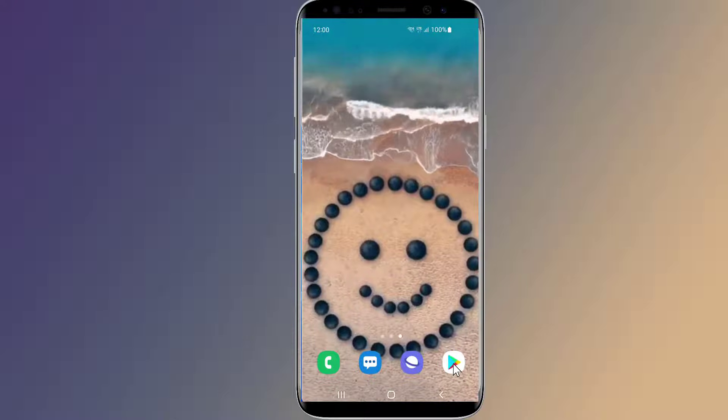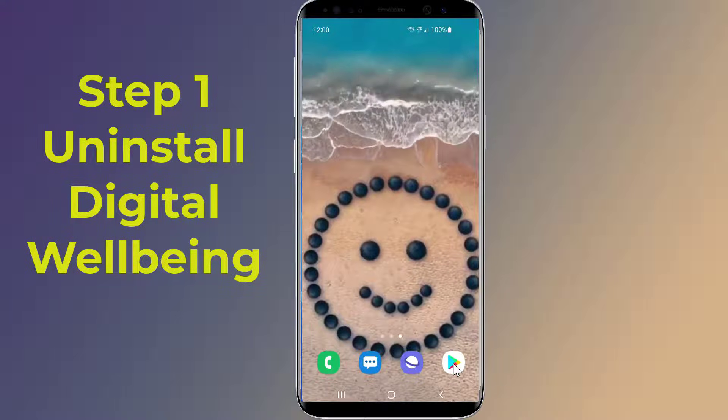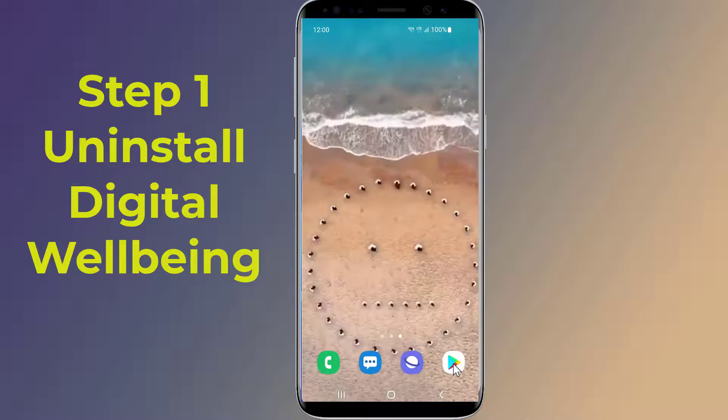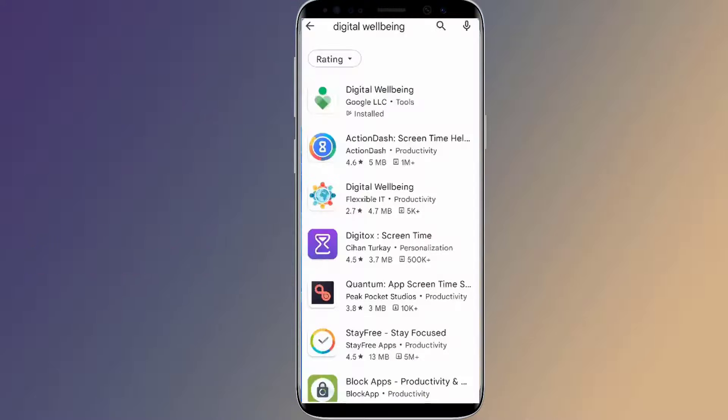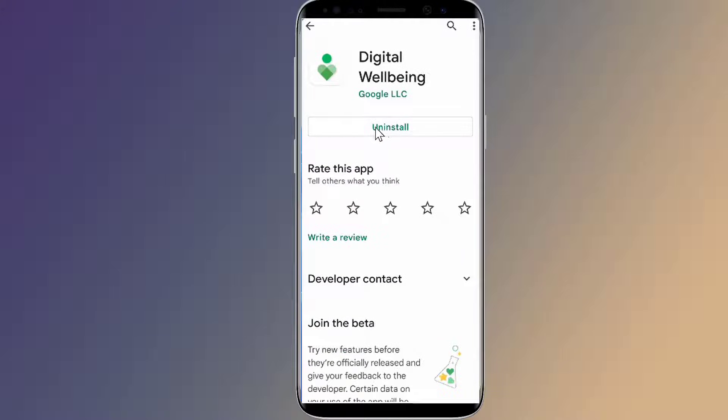Step one: it's very possible that the Digital Wellbeing app is causing the settings keep stopping error. Go to the Google Play Store and search for Digital Wellbeing. You need to tap on Uninstall.